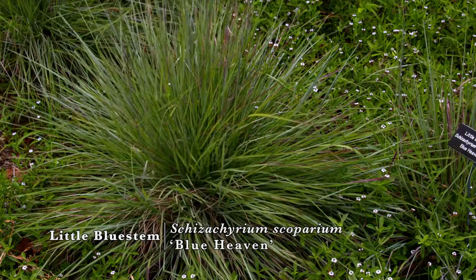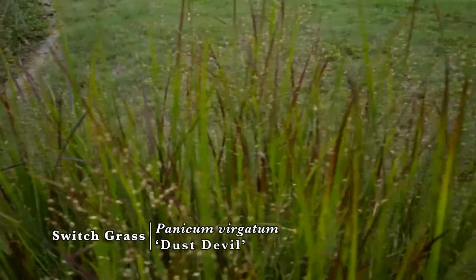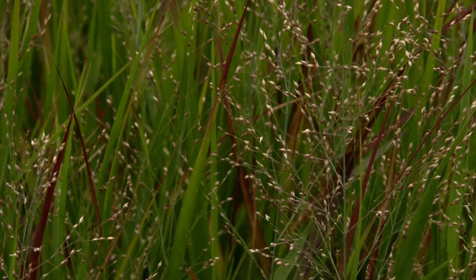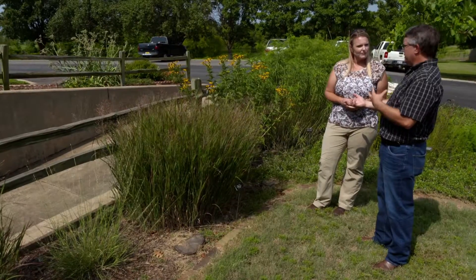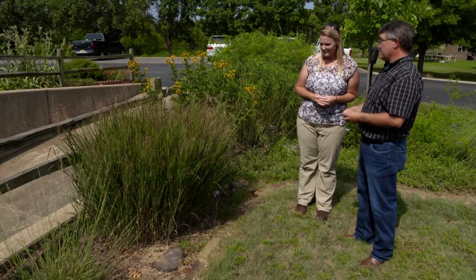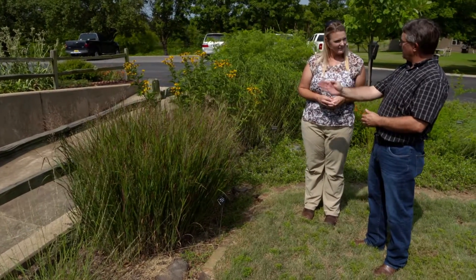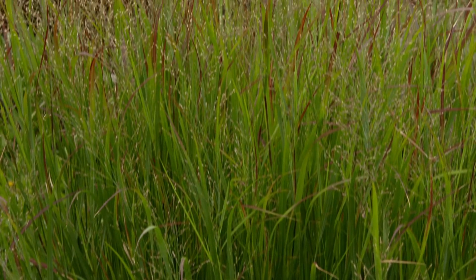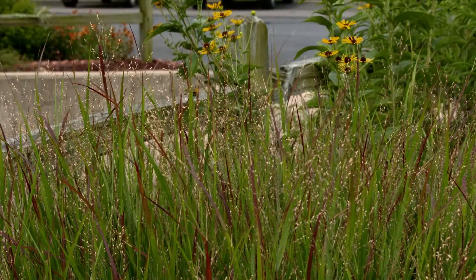We have little bluestem and this switchgrass cultivar called Dust Devil, which was selected for its leaf color and clumping aspect — I cut it back every spring. Our native grasses have tremendous potential that's overlooked in Oklahoma landscapes. The key is selecting plants that maintain an upright, clumping habit. Oklahoma also has a whole series of butterflies called grass skippers whose larvae require grasses — switchgrass, Indian grass, little bluestem, and big bluestem are all food sources for those larvae.